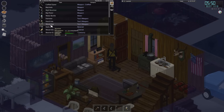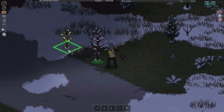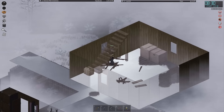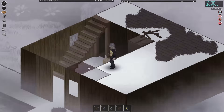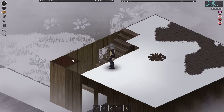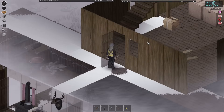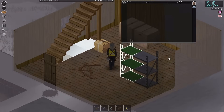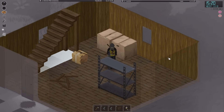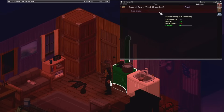The next morning, we put a couple of squirts of wood glue on our wood axe to repair it. We got our first set of shelves. We don't really have anything to store in here right now, but I'm sure we'll find plenty of stuff as we continue our adventures. That night, I celebrate by cooking up a bowl of beans for dinner.